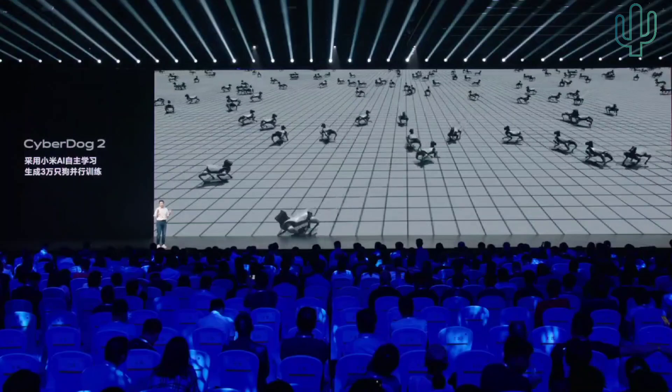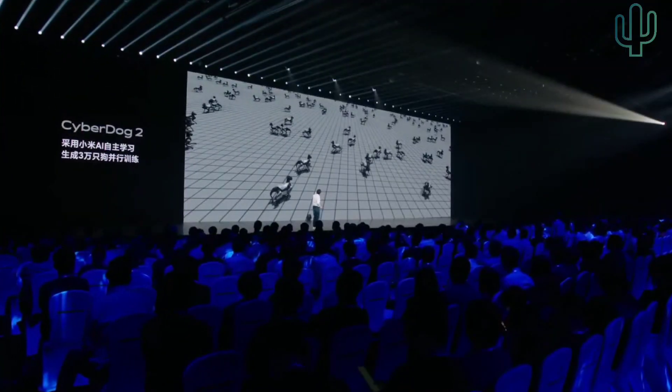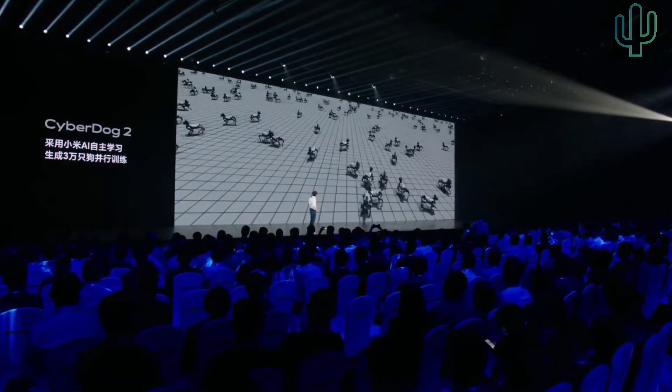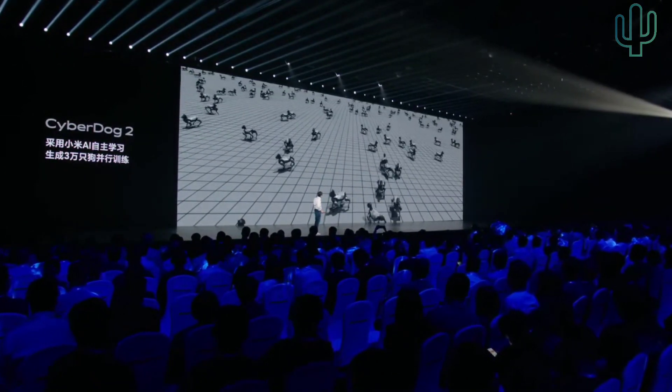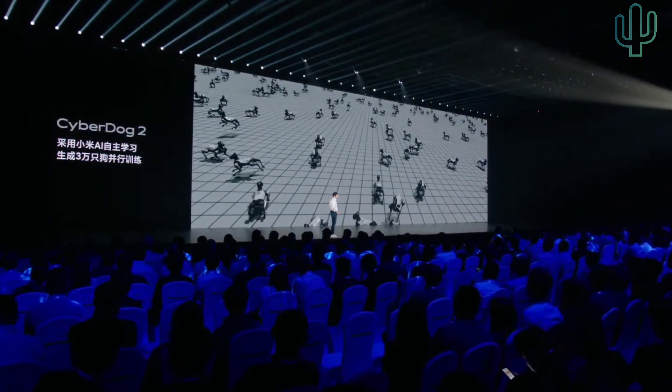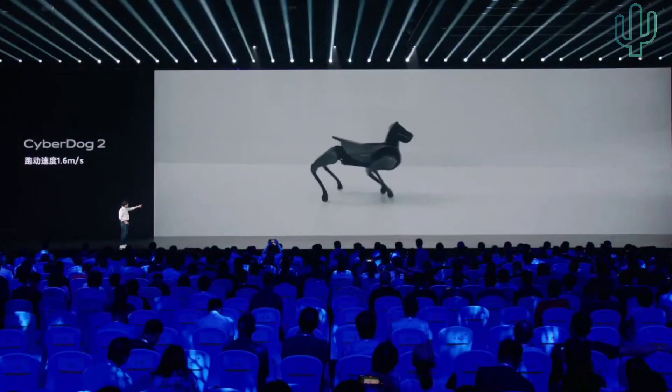In order to make it more biosimulated, on a robot reinforcement learning platform we simulated 30,000 dogs for concurrent training. So the training effect is improved by 30,000 times, and CyberDog 2 has learned a lot of new tricks. It is getting smarter.